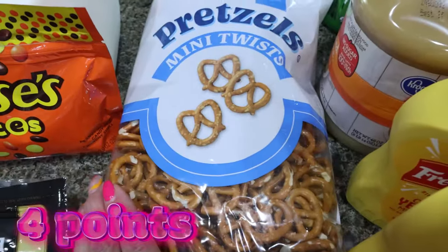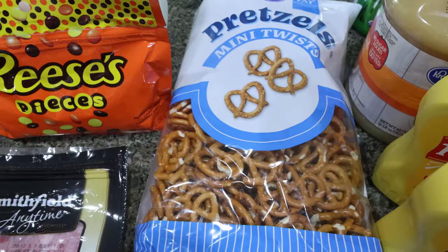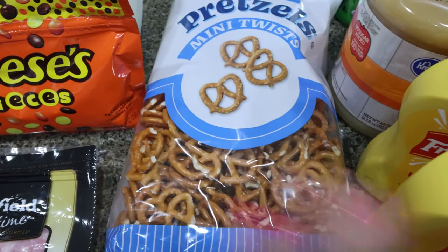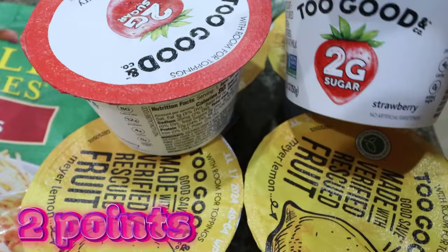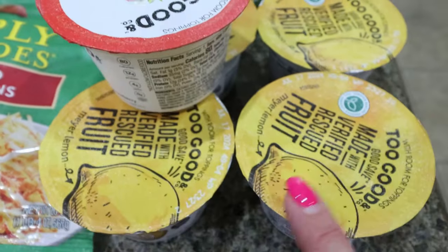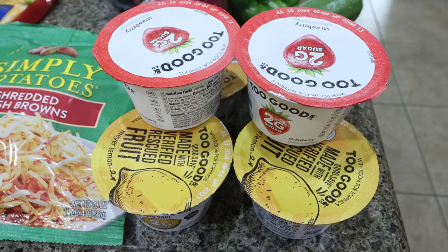I also got some mini pretzels. The recipe calls for peanut butter filled pretzels in the snack mix, but that's a lot of peanut butter. It actually calls for peanut butter chips, which I have on hand, so I opted for just regular pretzels for crunch and salt. And then their Two Good yogurts — if you buy six, they're 99 cents a piece. That's a great deal! I got two strawberry and then four of the Meyer lemon, which is my favorite Two Good yogurt and it is seasonal. So again, 99 cents a piece — killer deal.